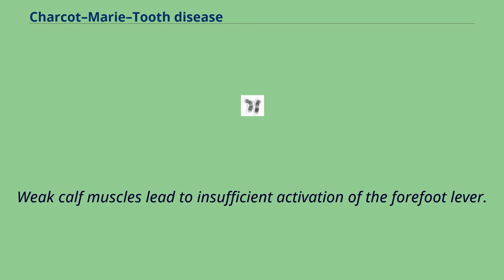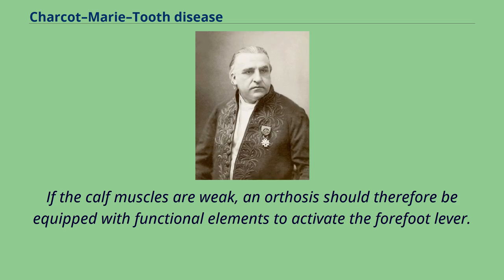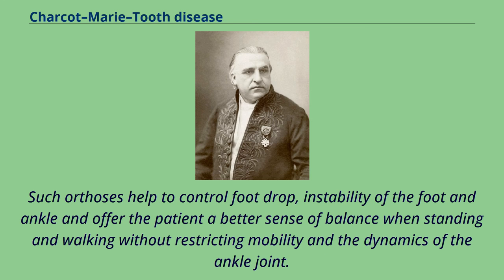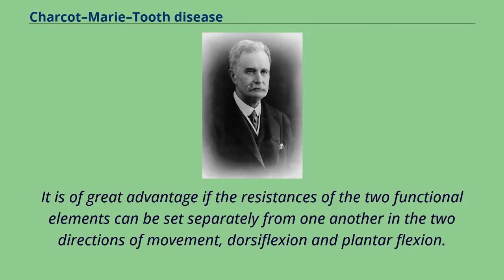Weak calf muscles lead to insufficient activation of the forefoot lever, causing additional increasing uncertainty when standing and walking. If the calf muscles are weak, an orthosis should therefore be equipped with functional elements to activate the forefoot lever. An orthotic joint with an adjustable dynamic dorsiflexion stop with a strong spring, in combination with a lower leg shell in front of the shin, is recommended. Such orthoses help to control foot drop, instability of the foot and ankle, and offer the patient a better sense of balance when standing and walking without restricting mobility and the dynamics of the ankle joint. Studies confirm the positive effect of orthoses with adjustable functional elements in patients with paralysis of these muscle groups. It is of great advantage if the resistances of the two functional elements can be set separately in the two directions of movement: dorsiflexion and plantarflexion.